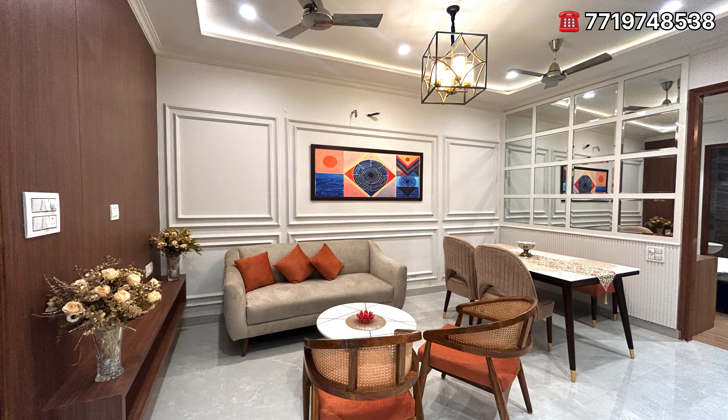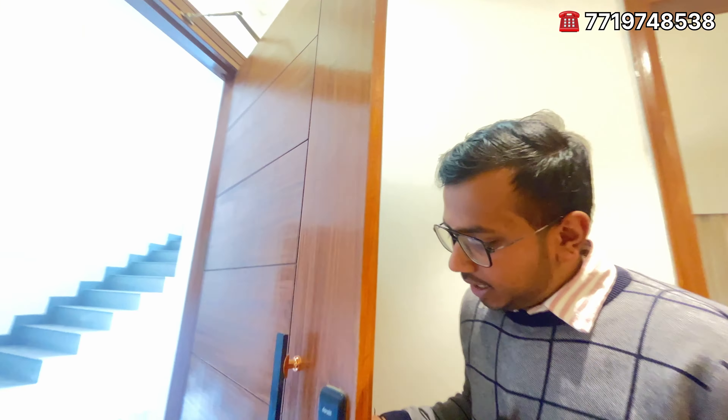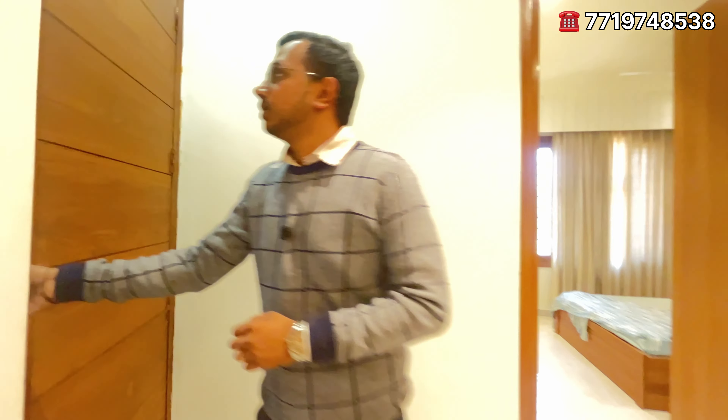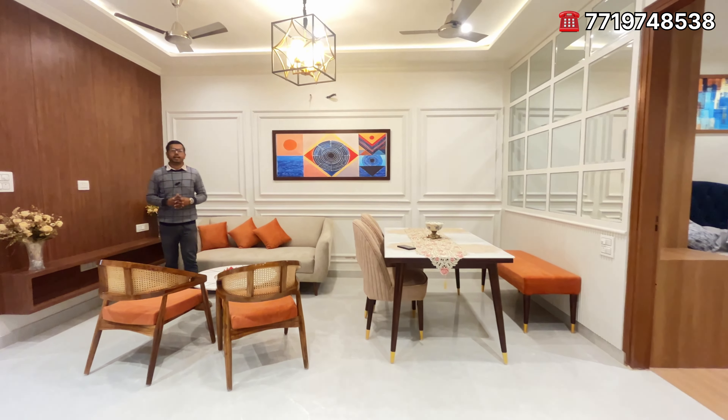Where I am now, this is our sample flat. The main entrance is open. You can access the door here with fingerprint and PIN. The main entrance area is very peaceful.